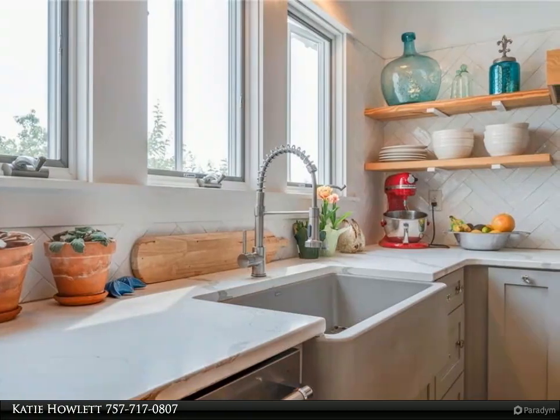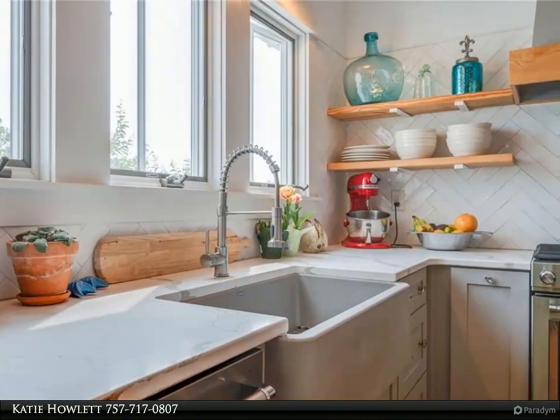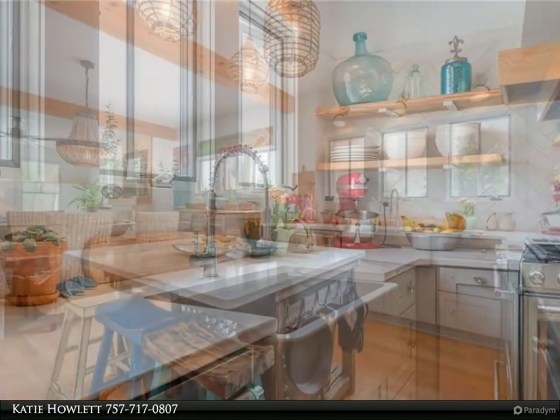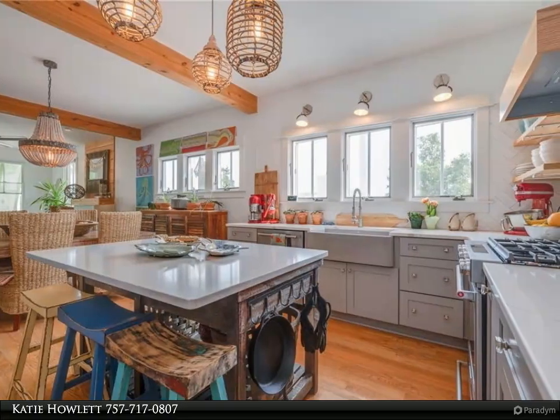The airy main level flows freely between living, dining, and kitchen areas with open shelving, stainless steel appliances, herringbone backsplash, hardwood floors, and tall ceilings with exposed beams.